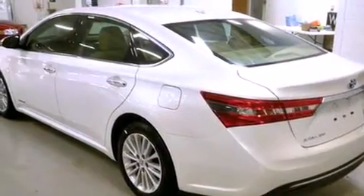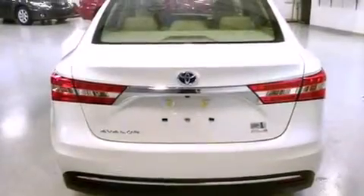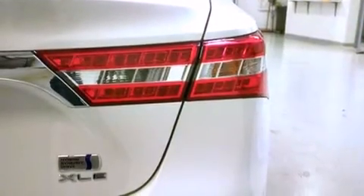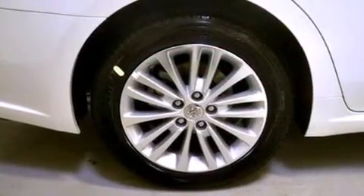Features include heated seats, a navigation system, Bluetooth cell phone integration, a parking camera, voice activation technology, traction control and stability control systems, side curtain airbags, memory settings for the driver's seat positions so you can recall your favorite position with the push of one button, air conditioning with automatic climate control, and a sunroof that enables you to fill the cabin with fresh air at the push of a button.